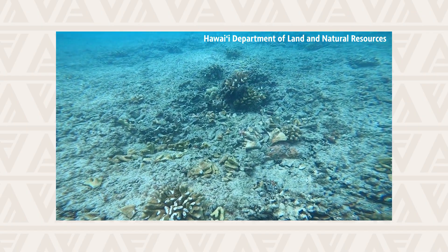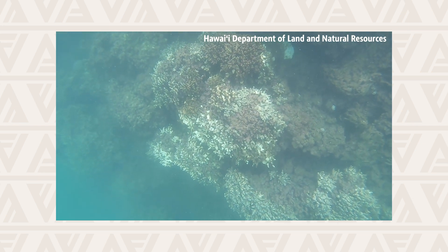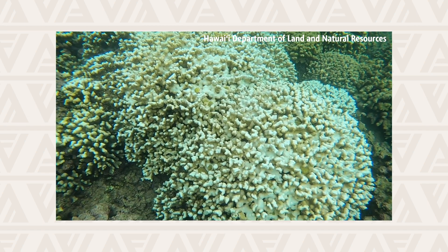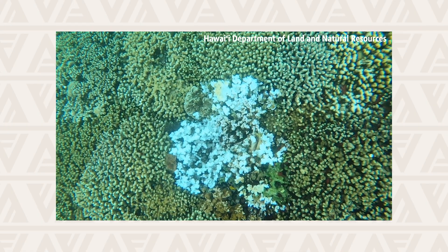A lot of reefs — not just in Hawaii but throughout the world — are pretty impacted by our climate crisis right now, coming from changing ocean temperatures, increased storm energy, and a lot of times from pollution and runoff from land. Hawaii's coral reefs still face impacts from warm ocean temperatures. If you hear about coral bleaching, that is when the water temperature gets too hot for the corals, leading the corals to become this bright white color — they're still alive, but they are very stressed out.